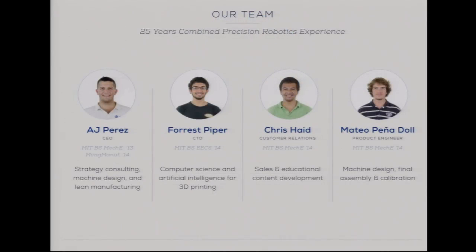My co-founders are AJ Perez, Forrest Piper, and Chris Haidt. AJ, Chris, and I are mechanical engineers. Forrest is a computer scientist and electrical engineer. We all studied at MIT as undergrads, and AJ is currently pursuing a master's in manufacturing right now.